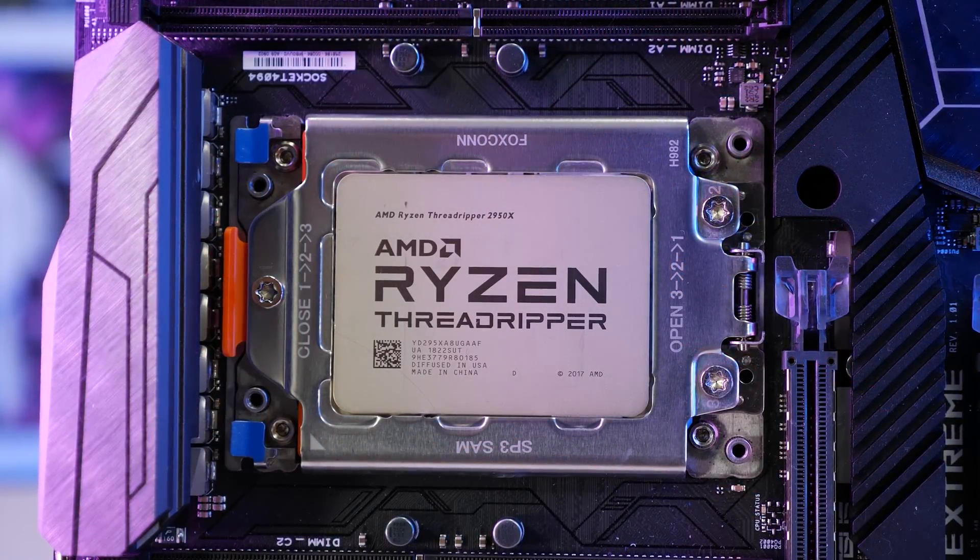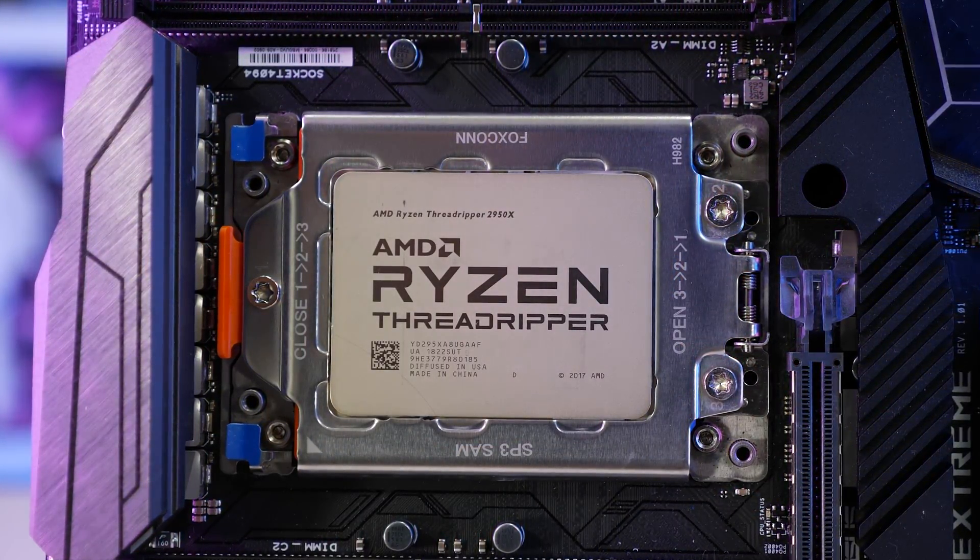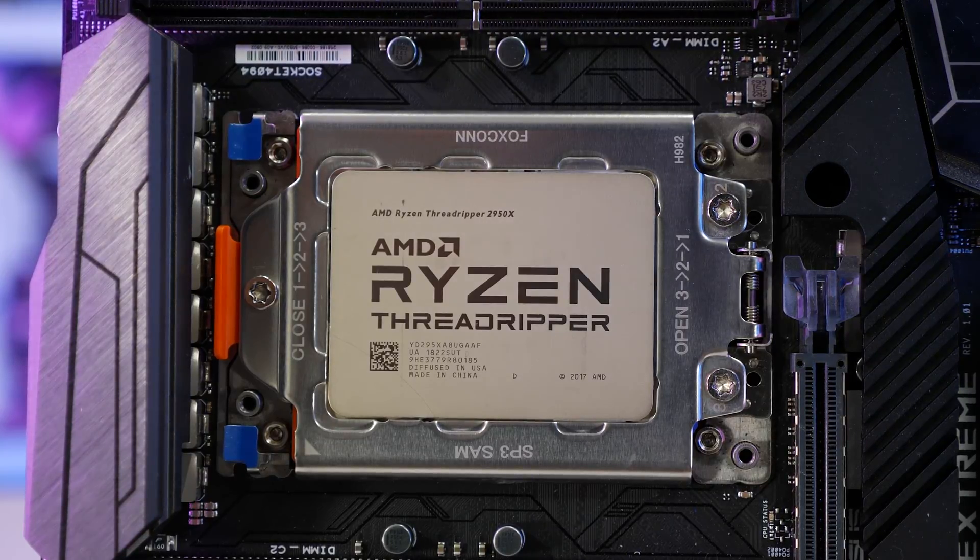Intel's Skylake X Refresh, the Core i9 9820X, really isn't much better, and at $890 US it can't hold a candle to the $900 Threadripper 2950X — the Threadripper refresh, which is a bit more impressive than what Intel was offering. So the 2950X is now my new pick for this category. That said, the 2950X is currently selling for $600 US, and that is without question the best value extreme desktop CPU right now. If you can get one for $600 US, I would certainly recommend it.